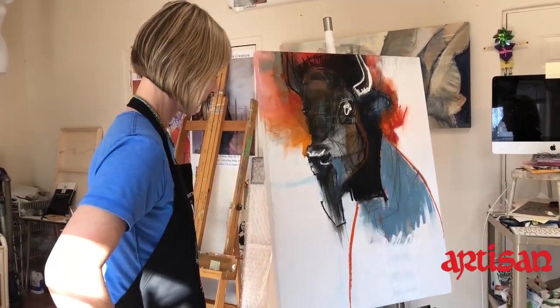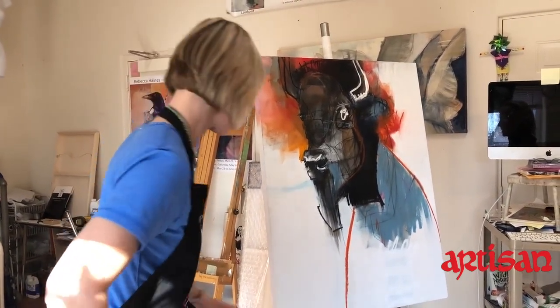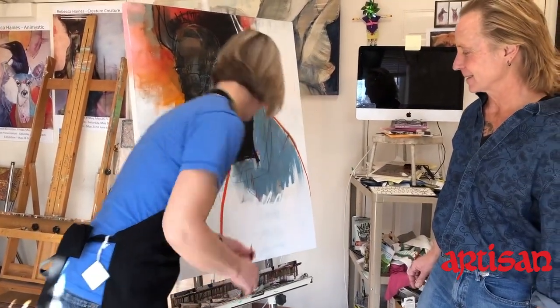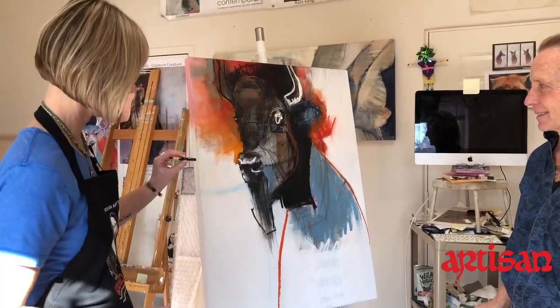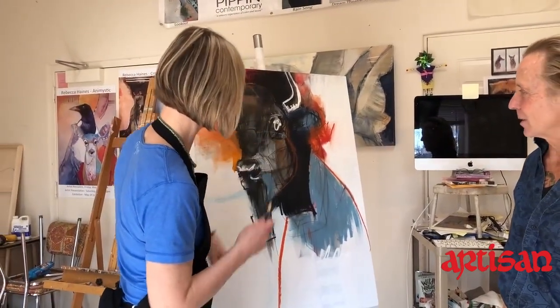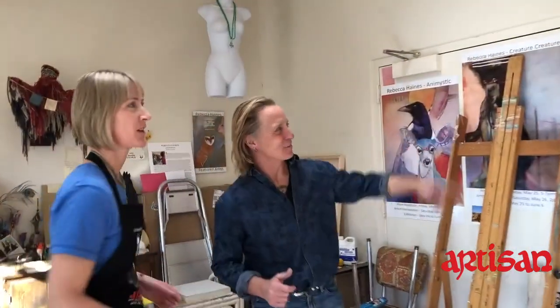The only thing painted is the gesso on the back — all of it is oil stick. I also use China markers for the little thin lines, just like a grease pencil. So these really thin little black lines are China markers.